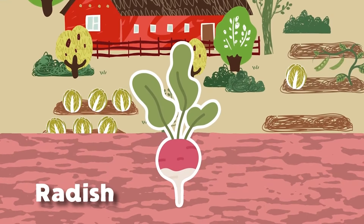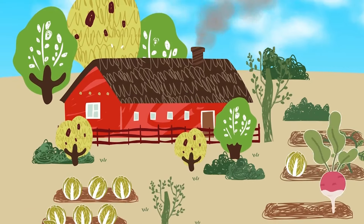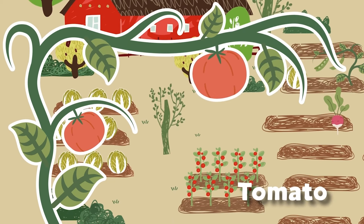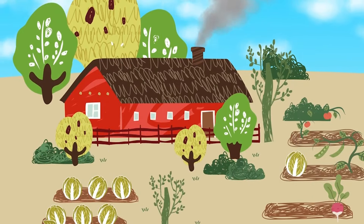I am a radish; I do grow underground, part of the root vegetable family with leaves on top. Tomato is my name, from a tomato plant I come — I'm a fruit not a vegetable, now sing along for fun!